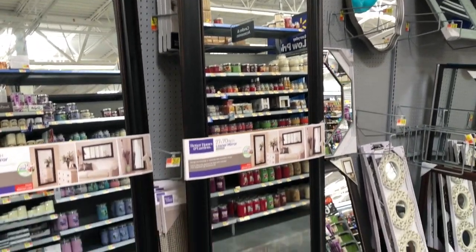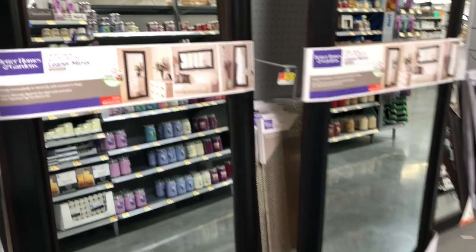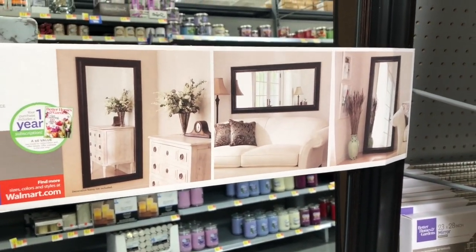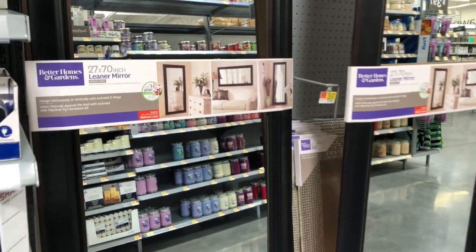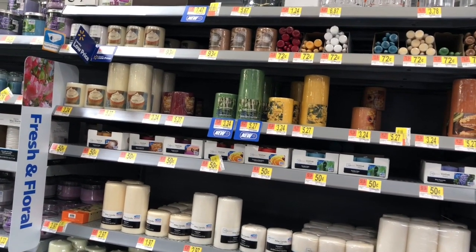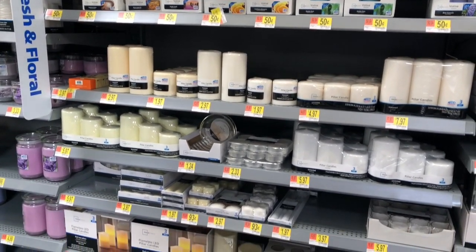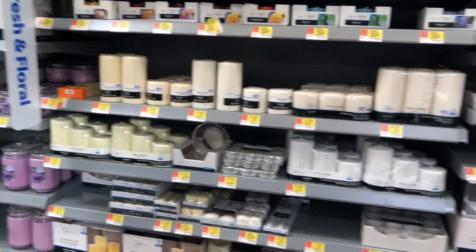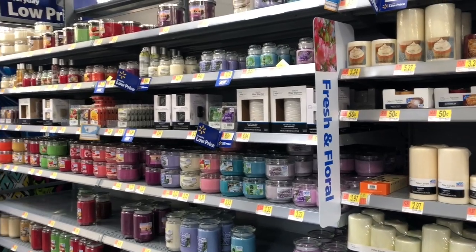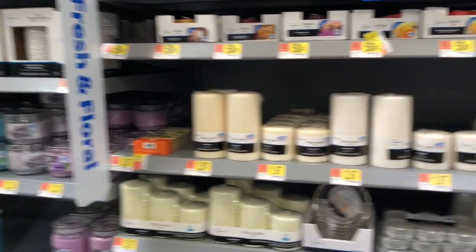Really nice stuff here — some Walmarts are just better than others, and this is a really good one. It's fairly new; if you live in the Las Vegas area, it's on the south end near Mountain's Edge, the newest Walmart we have. They had nice decor, lots of candle selections with different scents. I was especially looking for candles for my DIY candlestick holder — the white and gray one — but I can't find the right round candles.